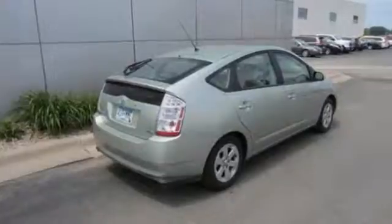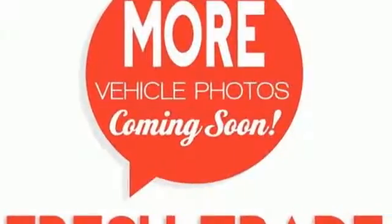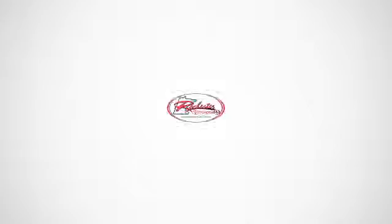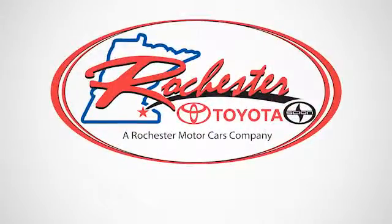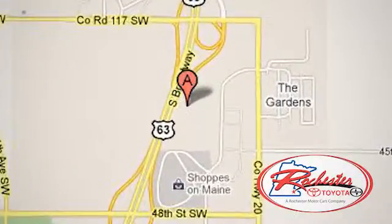Nowhere else can you find such a stylish, well-equipped, and efficient automobile. See it for yourself today. Experience the difference at Rochester Toyota Scion. We're conveniently located between 40th Street and 48th Street, southeast on Highway 63 South in Rochester, Minnesota.